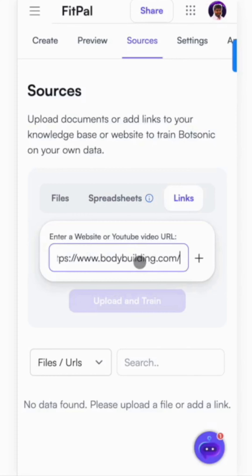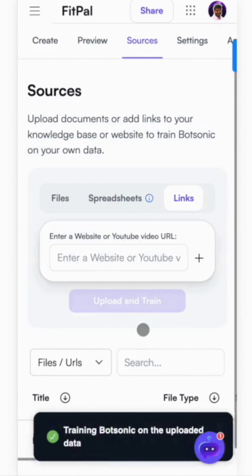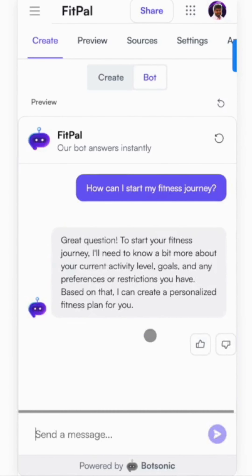Now let's train this GPT on bodybuilding.com's knowledge base. Let's give this a try now. Awesome!